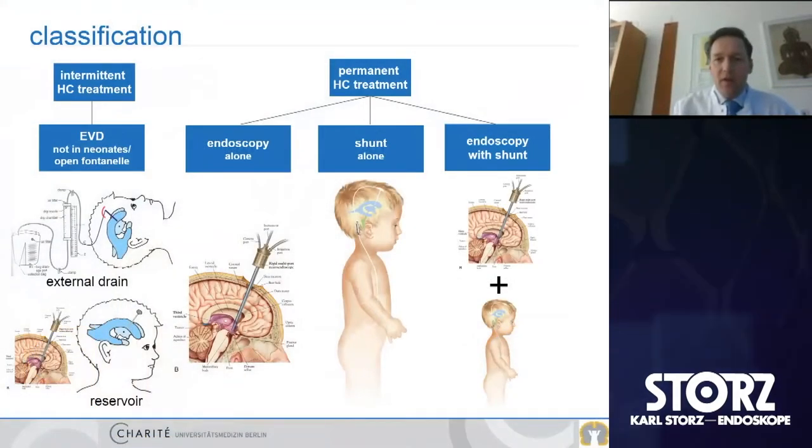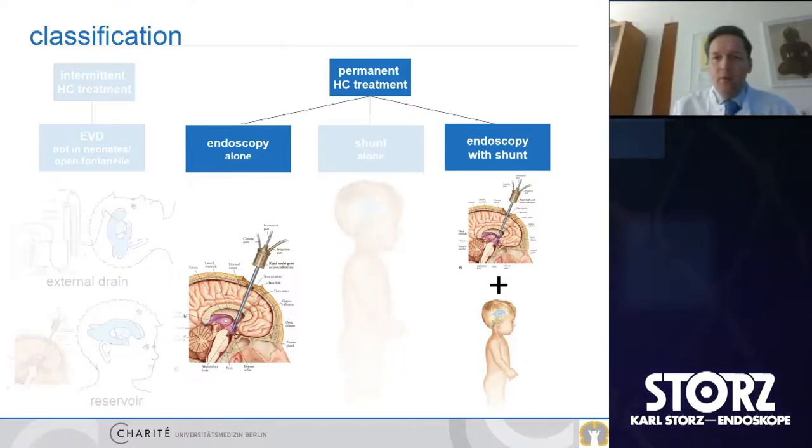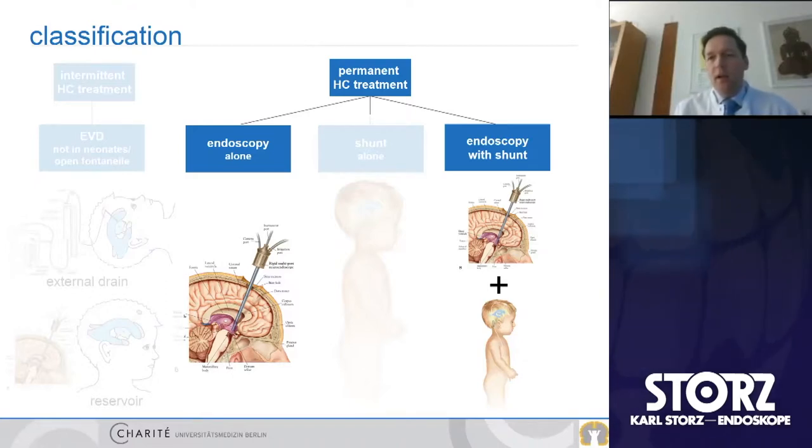Since I'm talking first, I would just generalize a little bit about classification. There are a lot of papers out there about pathophysiological classifications, but in terms of what we can do, we have standard treatment methods. We have endoscopy and we have the shunt. My talk will be majorly about endoscopy, and there we distinguish between endoscopy alone and combining endoscopy with shunt together.